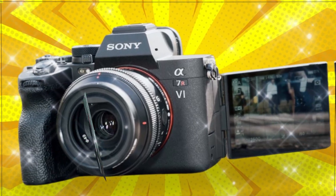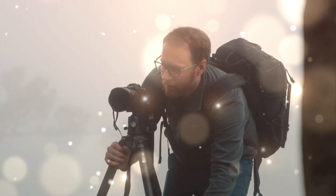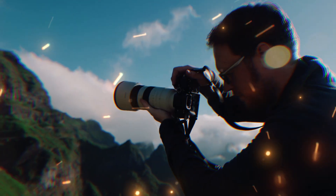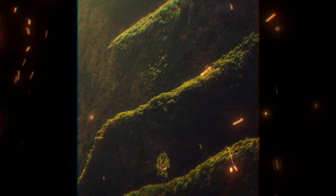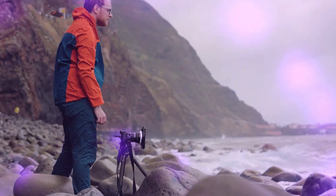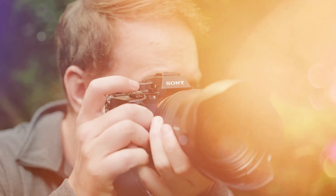Stop. Before you press that shutter button on your A7RV. Before you commit to any camera claiming high resolution, you need to understand the beast that is lurking in the shadows — the camera that will reset the entire industry. We are talking about the Sony A7R6.